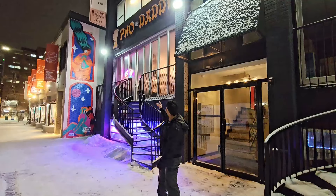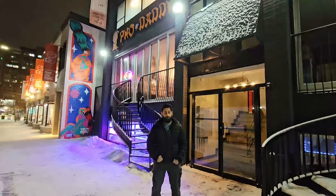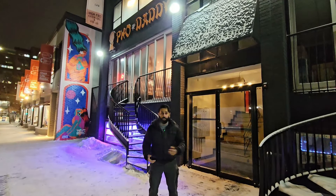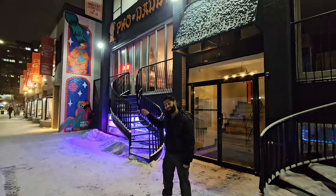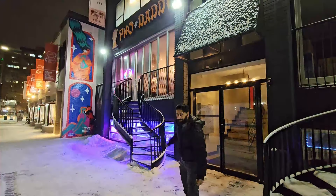I'm here at Pho Daddy in downtown. It's my first time. I've tried pho before, but it's my first time to this branch, which is one of the halal — or the only halal branch — of Pho here in Calgary. It's very cool. So let's go inside. Let me show you what Pho Daddy offers.